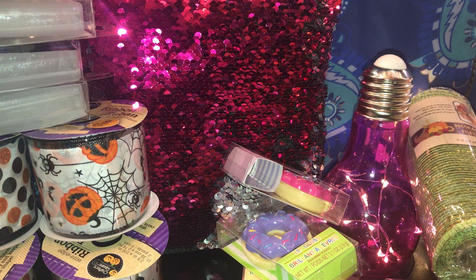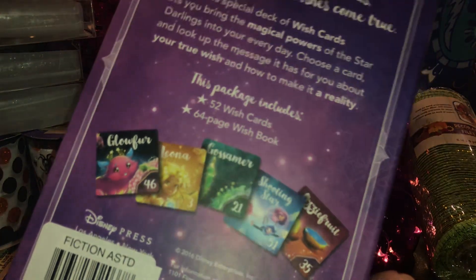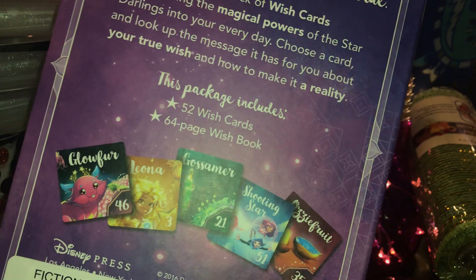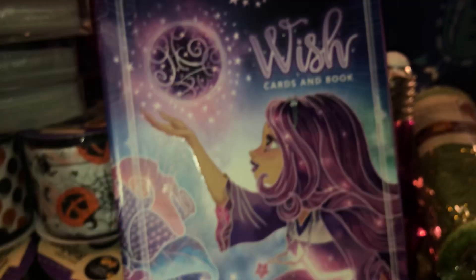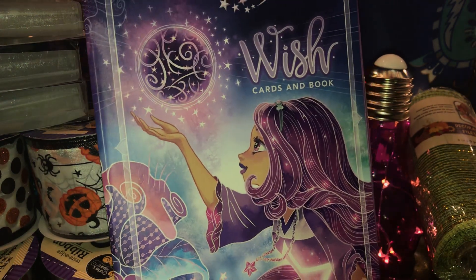Then I grabbed another Disney Star Darlings wish cards and book set — this is a repeated purchase. This one is going to my niece. It has 52 wish cards and a 64-page wish book, so it's super cute. The original price says $15.99 USA, so this is going to be for her birthday which was two weeks ago. I have a nice little gift basket for her and I'll be adding this inside.